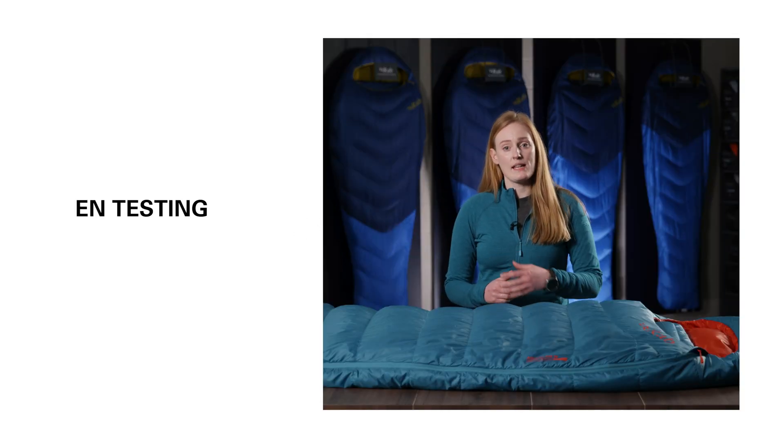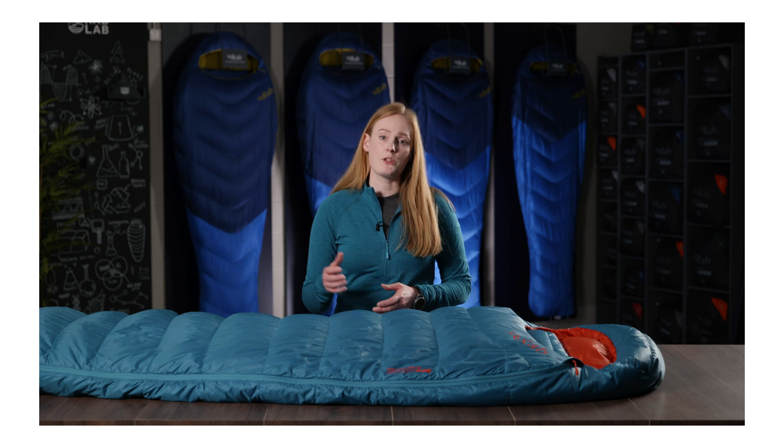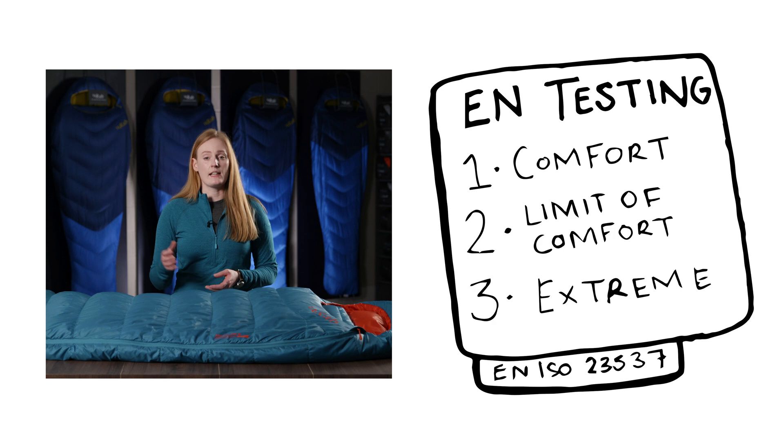At RAB we use the EN ISO standard to rate the majority of our sleeping bags. This standard is in place to help give baseline temperature measurements of sleeping bags across the industry. The EN ISO test results in a series of temperatures that are generally referred to as the comfort, limit of comfort, and extreme ratings.